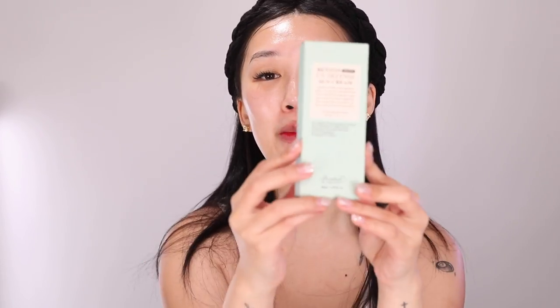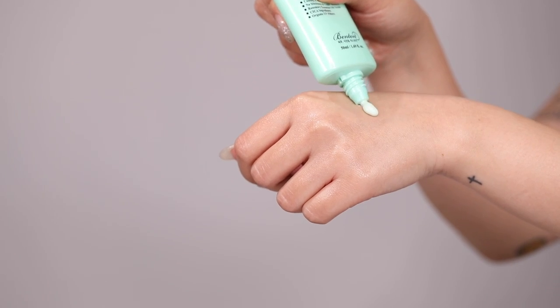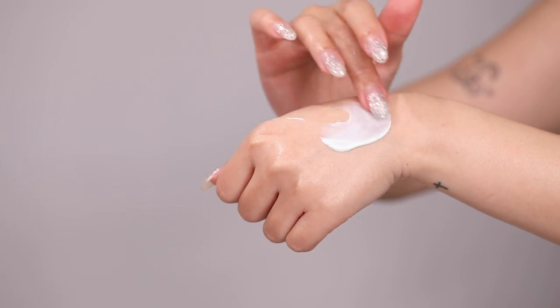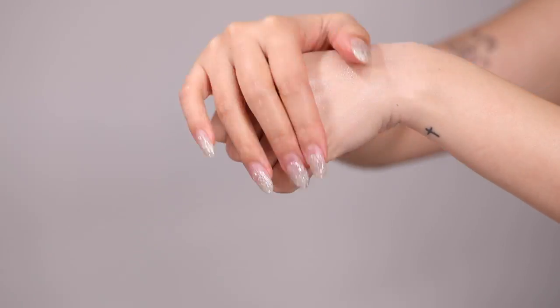My skin is looking really great right now. This box has a day and night option at this point. If it's daytime for you, grab the Benton UV Defense Sunscreen — I think this is one of my favorite items in the box. I love this sun cream. I hate sun creams that give me a white cast and are thick and heavy and don't work well under makeup — this one is so freaking nice.